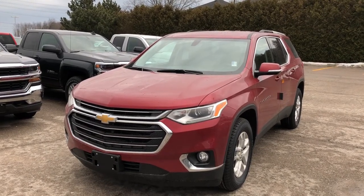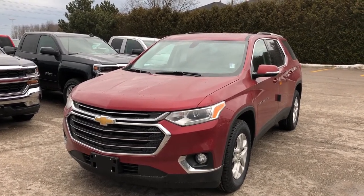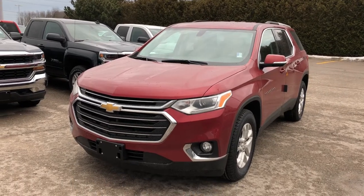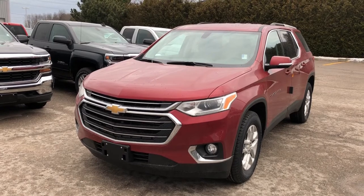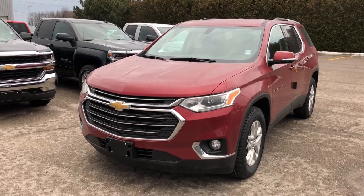Standing in front of a 2018 Chevrolet Traverse LT. It's a front-wheel drive, Cajun Red Tintcoat in color. Under the hood, the 3.6 liter direct injection V6 engine, 9-speed automatic transmission.